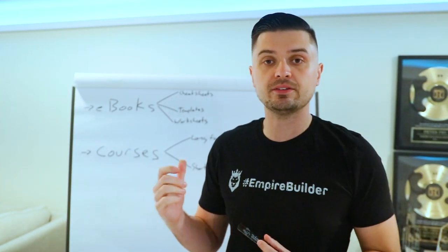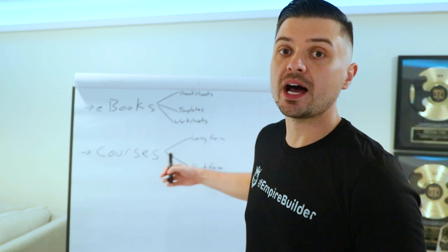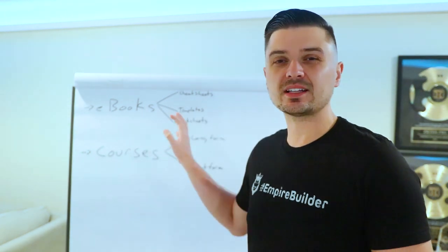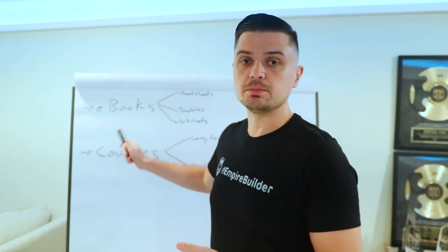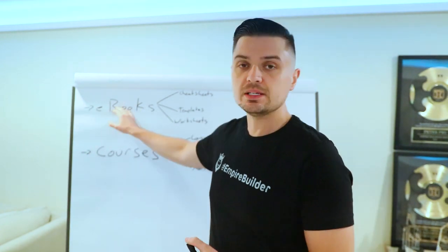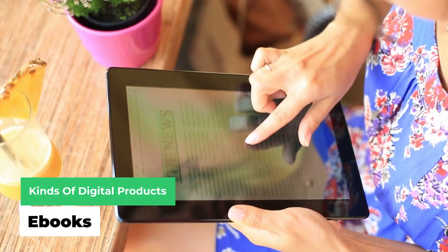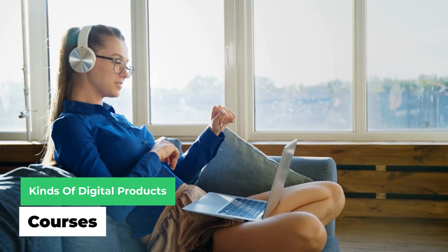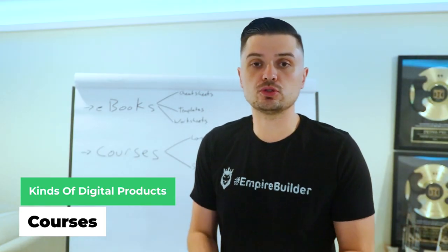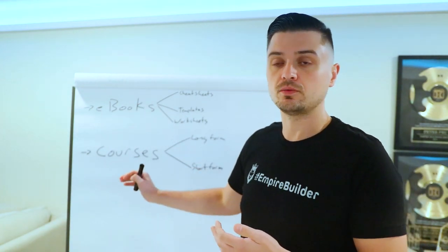Let's quickly talk about the different kinds of digital products available for you to sell. These are the ones I personally sell myself, so I think these are the best ones to start out with. The two main categories are e-books and video courses. E-books are written forms; courses are more video-based. You can choose either one to sell, or both if you choose to.